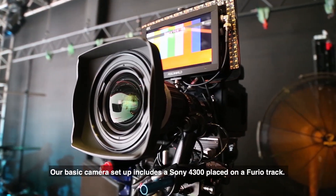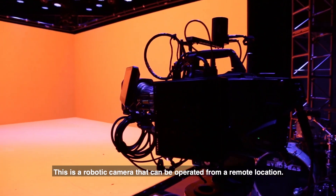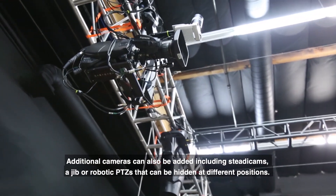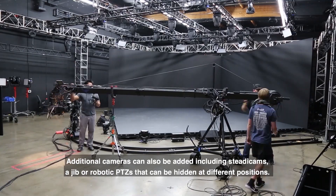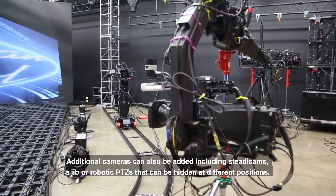Our basic camera setup includes a Sony 4300 placed on a Furio track. This is a robotic camera that can be operated from a remote location. Additional cameras can also be added, including study cams, a jib, or robotic PTZs that can be hidden at different positions.